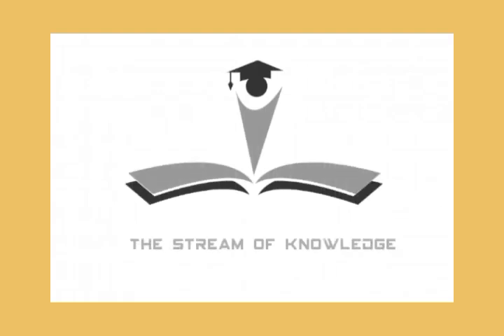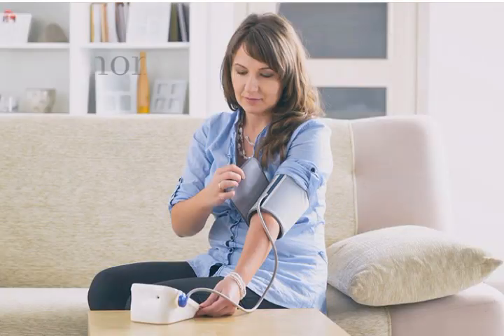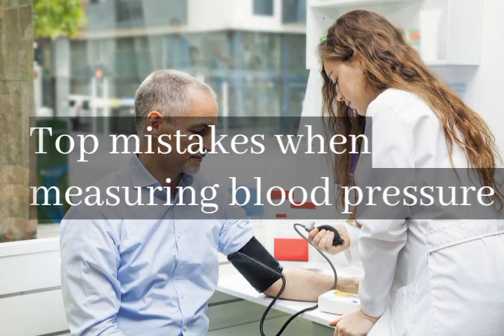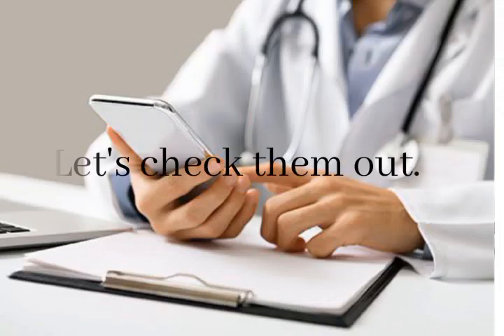Welcome to the stream of knowledge. Sometimes your blood pressure numbers from home measurement and hospital monitoring can differ. You may be curious about that and wonder why. Here we cover the top mistakes when measuring blood pressure. Let's check them out.